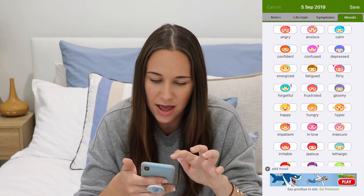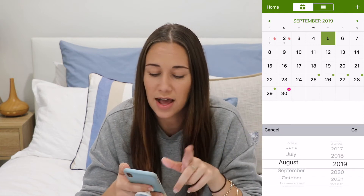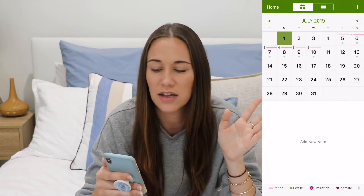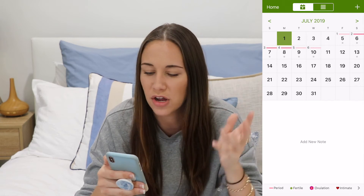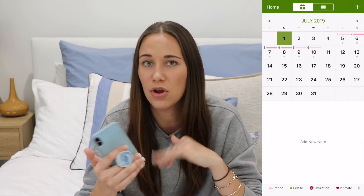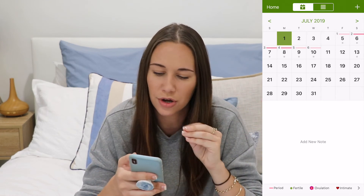Here's one of my periods on the calendar — it shows up with colors according to light, medium, and heavy days. I haven't had any heavy days yet. The little gray dots show that I've put in notes, tracked symptoms, or tracked moods. All of that stuff I just showed you is free. You can pay for a more advanced version, but I don't feel like I need it because the note-taking and symptoms features cover everything I need anyway.